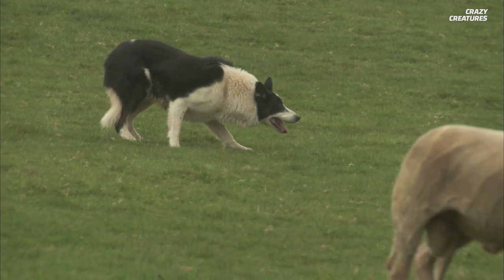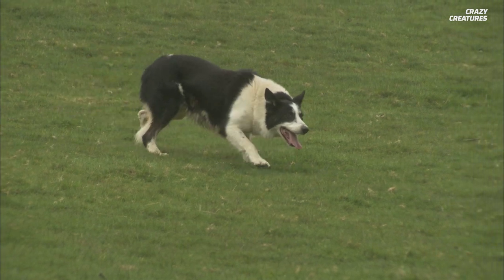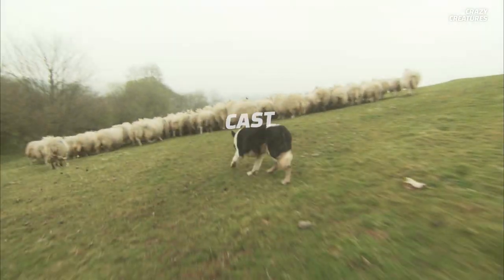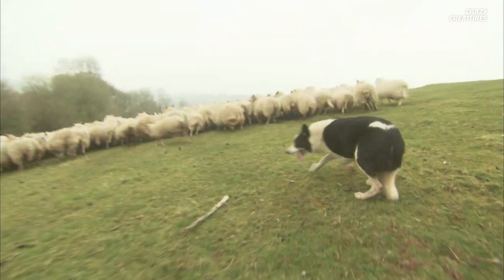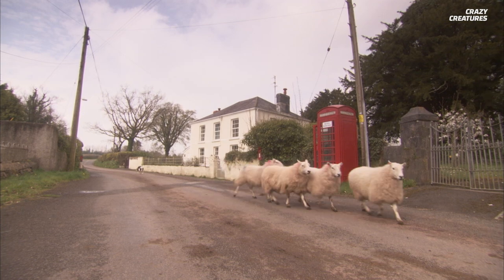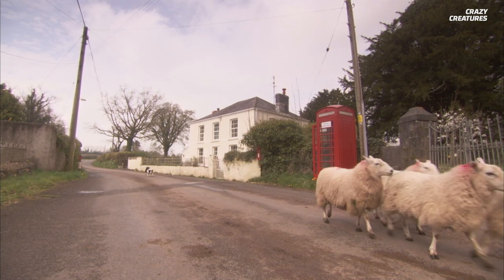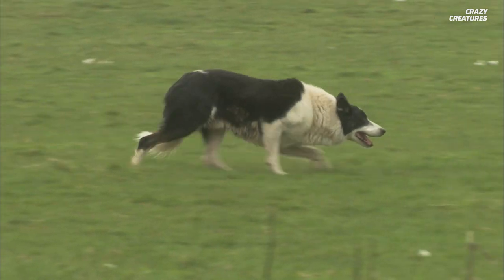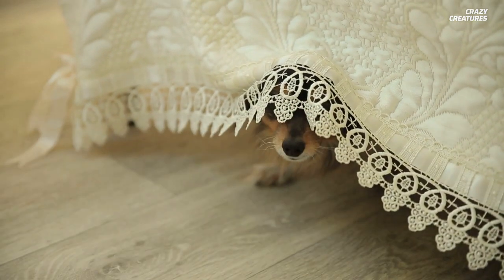"Find" means locate the herd and keep them in place until the shepherd arrives. "Cast" means gather the animals into a cohesive group. "Back" means give the animals some room so they don't get overly stressed. "And that'll do" means stop working and return to the shepherd. "Your mama's gonna kill us" means everybody hide.